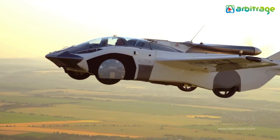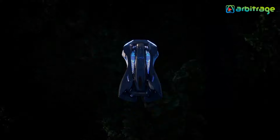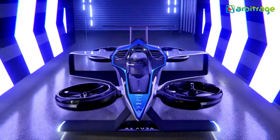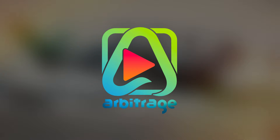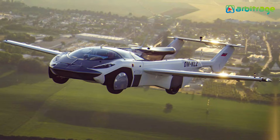The future is here. Get ready to take off and leave traffic behind, because today we bring you a lineup of flying cars and personal transport vehicles that are soon going to be available to everyone. Welcome back to our channel. Let's take a look into the list of top 5 most amazing flying cars in the world.